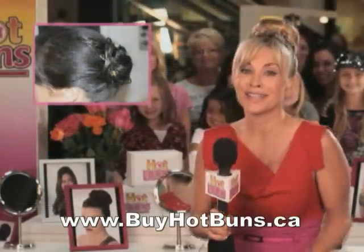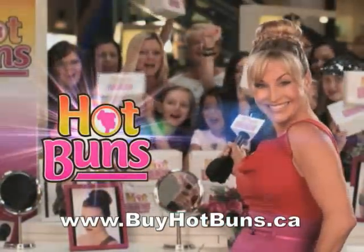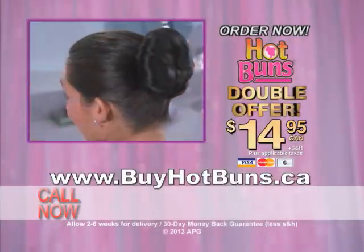So order now. Flat buns, saggy loose buns, ladies — it's time to get some hot buns. Hot buns!